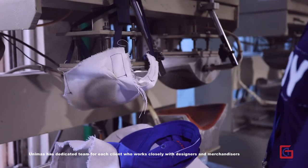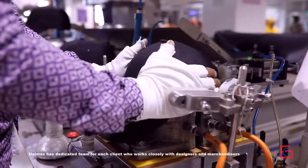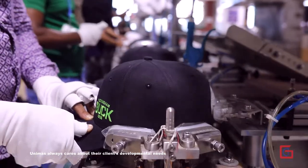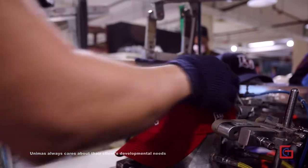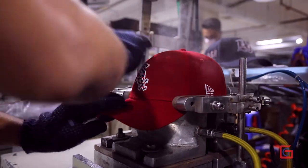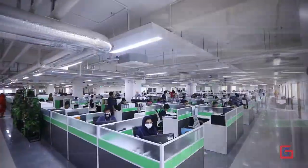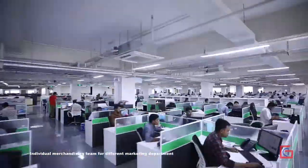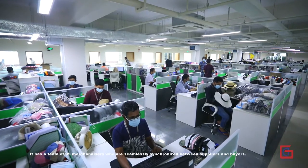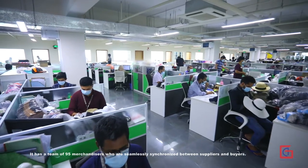Unimus has a dedicated team for each client who works closely with designers and merchandisers. Unimus always cares about their clients' developmental needs. The visual merchandising team has 95 merchandisers who are seamlessly synchronized between suppliers and buyers.